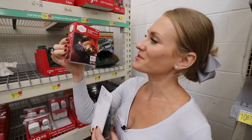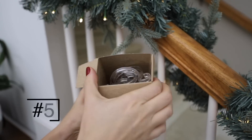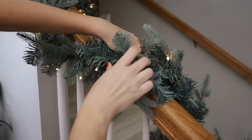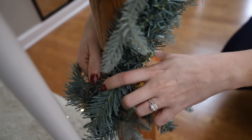These banister clips are also great for all of your garlands. When I say this is the one product not to miss, I mean it. These are less than 50 cents a piece, and you can use them in so many ways when you're decorating. They have a really tight grip for whatever greenery you have, just because of the shape, and I love that you can reuse these from year to year.